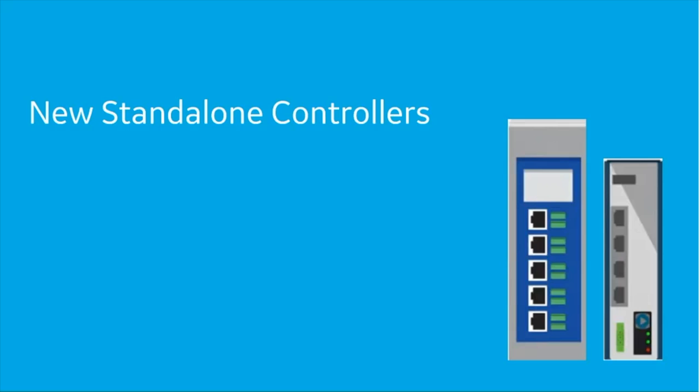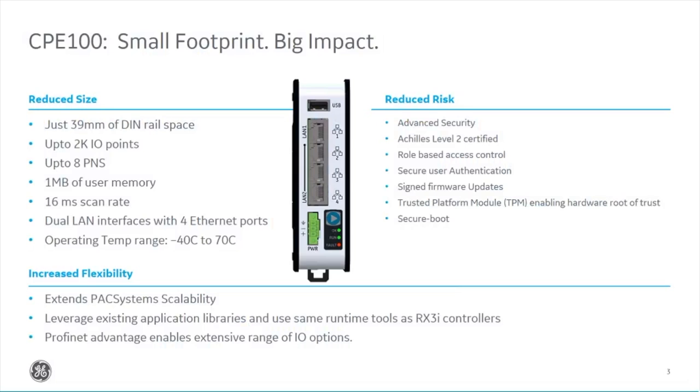The difference between these controllers and our current existing RX3i controllers is that we've now got some standalone controllers. Instead of being on a rack base like our RX3i today, these can click straight into a DIN rail and connect all your I/O up by Profinet. The first is our brand new CPE100, released around August or September — it's very new. It's very small and compact, sitting at the low end of performance and cost. It's only 39 millimetres wide on the DIN rail and about 140 by 140 millimetres high and deep.